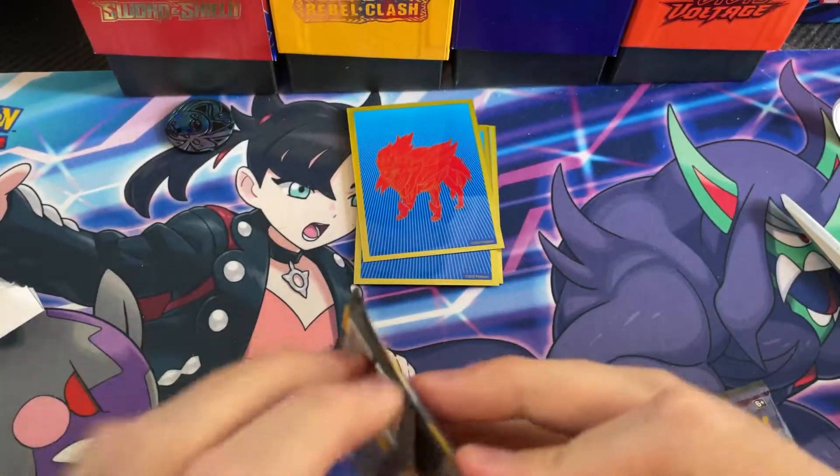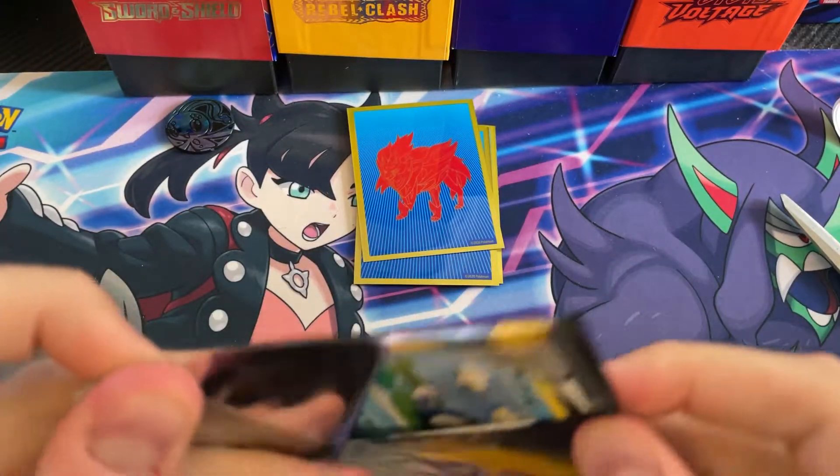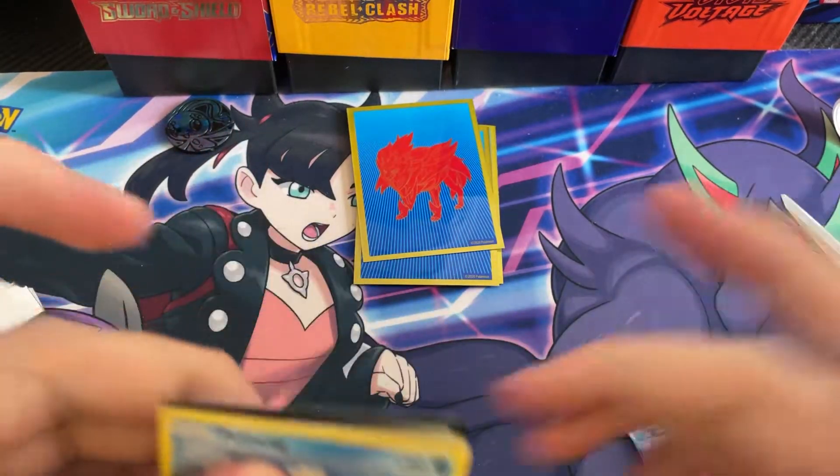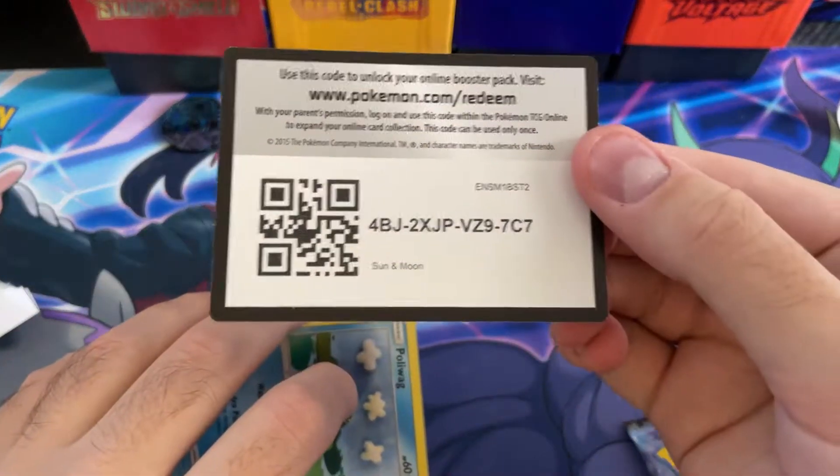Let's crack into these and we'll take a look at whatever those cards are down there. We got some more code cards.